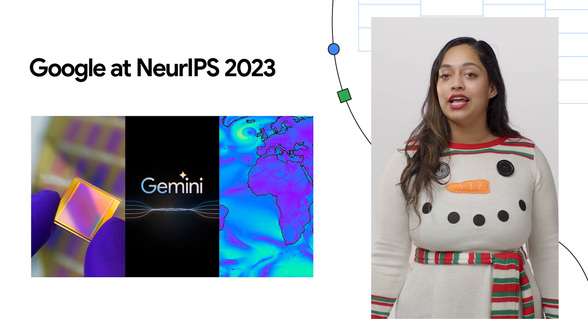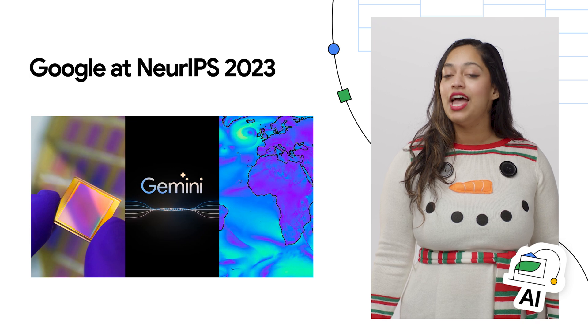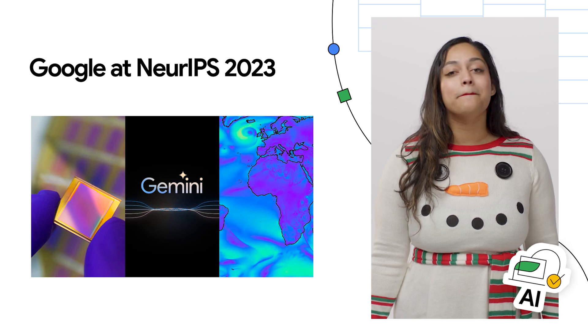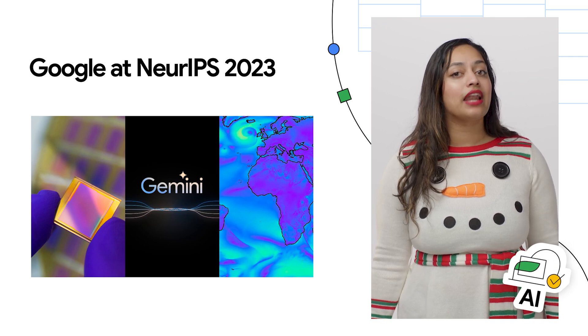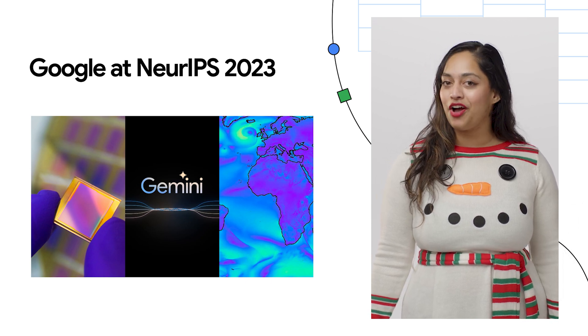This week is the 37th Annual Conference on Neural Information Processing Systems, the biggest machine learning conference of the year. If you're attending the conference in person, make sure to visit the Google Research booth. And if not, check out the post to learn more about Google's latest cutting-edge work being presented at the conference.